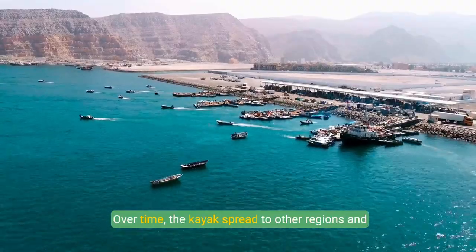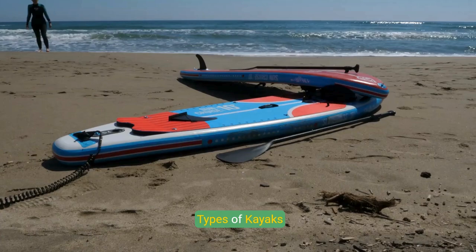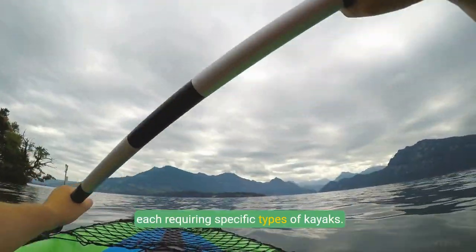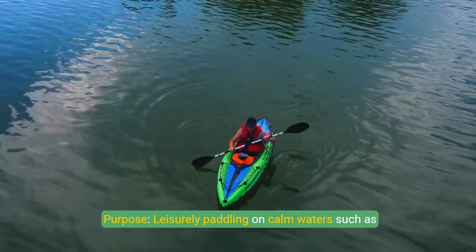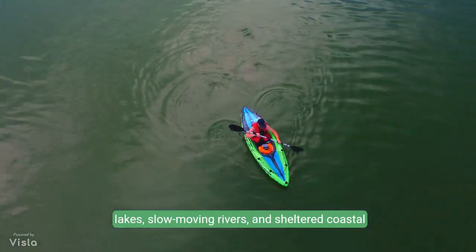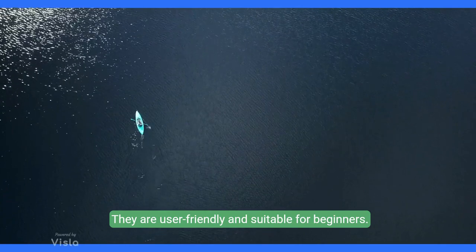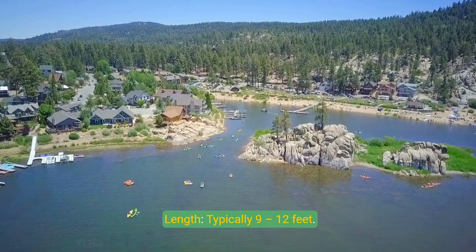Over time, the kayak spread to other regions and evolved into a popular recreational and competitive activity. Modern kayaking encompasses various disciplines, each requiring specific types of kayaks. Recreational kayaks are designed for leisurely paddling on calm waters such as lakes, slow-moving rivers, and sheltered coastal areas. They are wider and more stable, often with a spacious cockpit for comfort, and are user-friendly and suitable for beginners. They typically measure 9 to 12 feet in length.